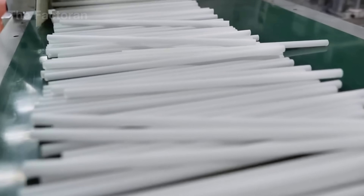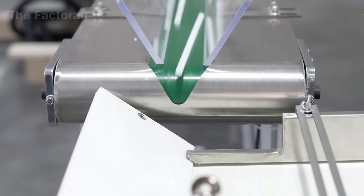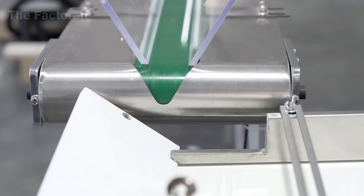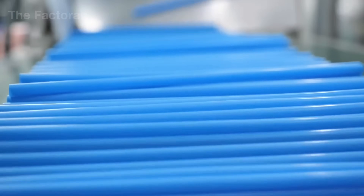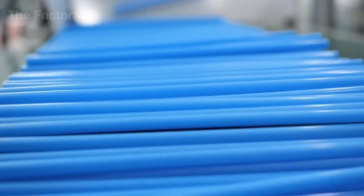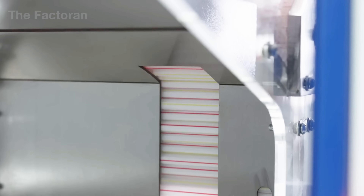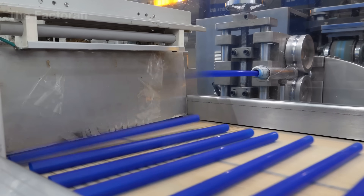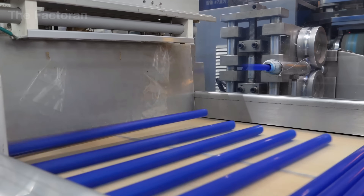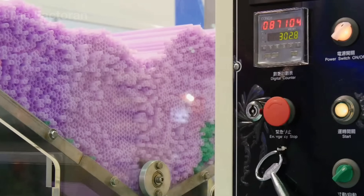Sensor systems and the central control unit continuously monitor the tube's travel speed and adjust the cutting rhythm in real time. Under stable operating conditions, hundreds of straws can be cut within seconds, each with nearly identical length, before immediately dropping onto the next conveyor. Precision here does more than define appearance — it directly affects the user experience, as even a barely noticeable variation in length stands out when a single straw is placed alongside millions of others on the market.